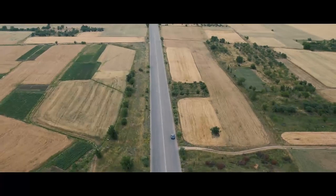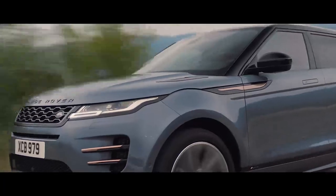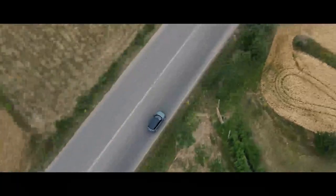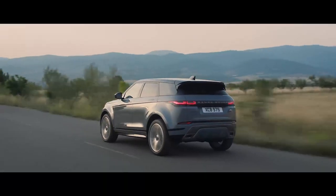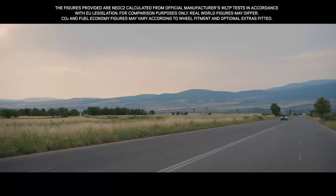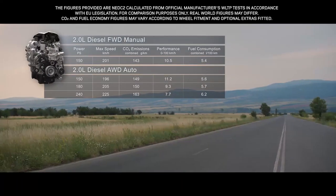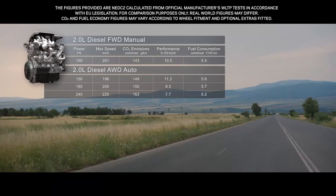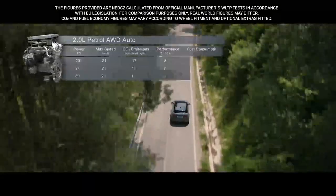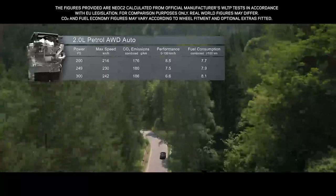The new Range Rover Evoque comes with a choice of up to seven different engines. The efficient diesel engines come in either 150, 180, or 240 PS, whilst the engaging petrol engines come in either 200, 249, or 300 PS.